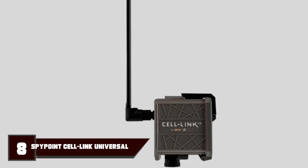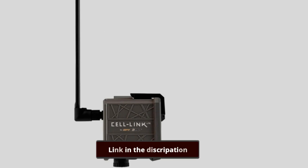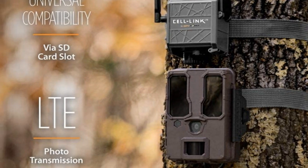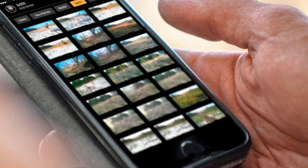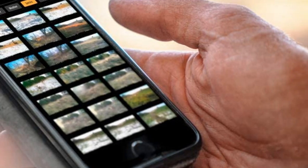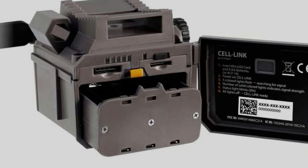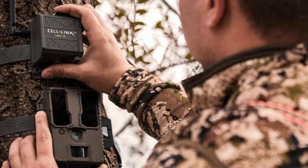Number 8 is held by the SpyPoint Cell Link. This cube-like chunk is big enough to house 8 AA cells and the 4G LTE tech to turn any existing trail camera into a cellular one. The manufacturers would prefer your original was a SpyPoint too, but they're not picky. In theory, any camera which uses an SD card — and that seems to be most — should do the trick. An SD-like adapter at the end of a flat cable must be negotiated through the weatherproofing of your original device and inserted into the SD slot.